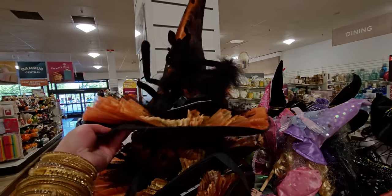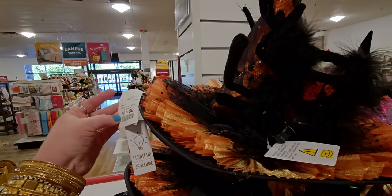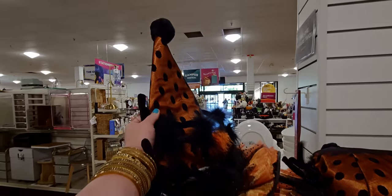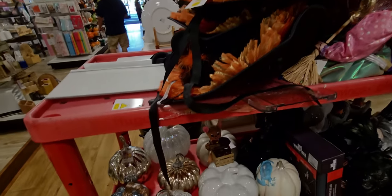They got more witch hats in — I didn't get one last time. They light up and are $14.99. They're so cute — just like Victorian-looking witch hats. It looks like it's from the Victorian era, they sold really fast last time.